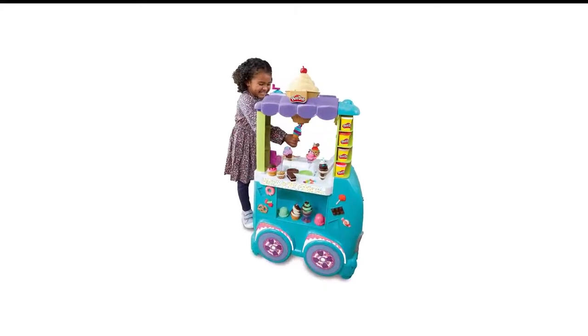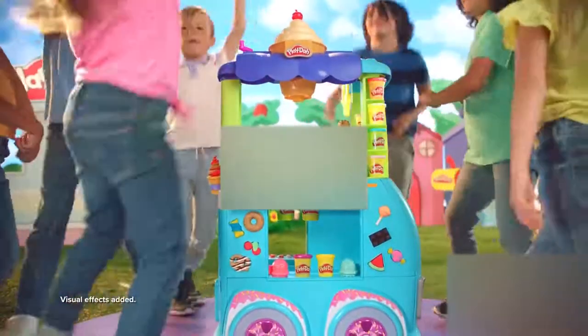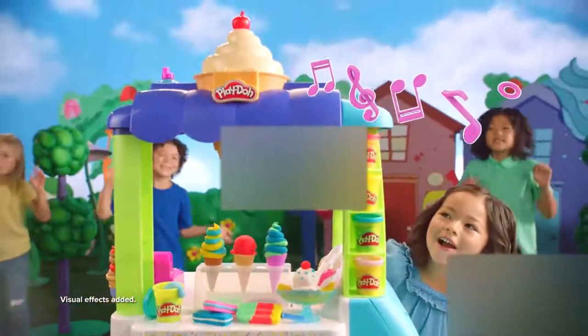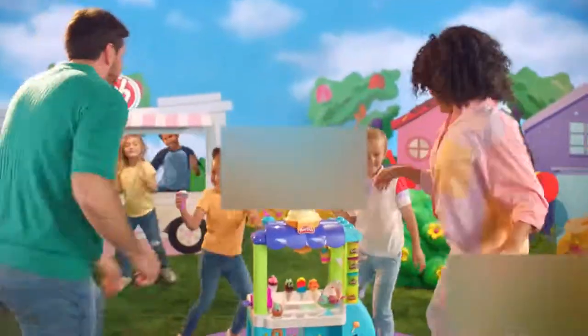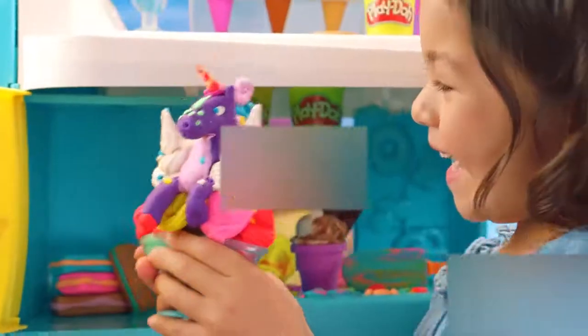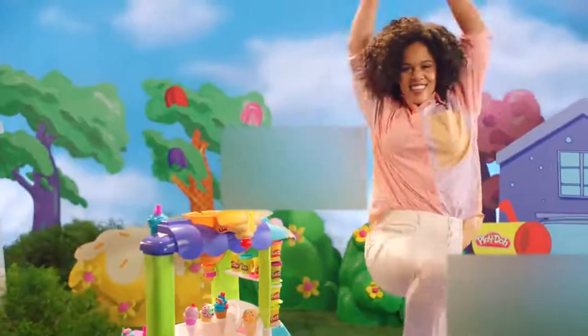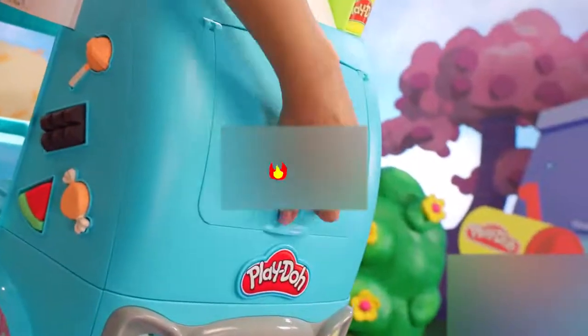Number 2 in my list is the Play-Doh Kitchen Creations Toy for Kids. The amount of imaginative play and creativity enabled by this Play-Doh set is extraordinary. There are endless accessories and molds that come with this adorable ice cream truck, along with 12 Play-Doh colors for creating unlimited ice cream creations. The built-in soft serve dispenser and sprinkle extruder let kids go beyond simply squishing and molding to create realistic-looking swirls and fun toppings.